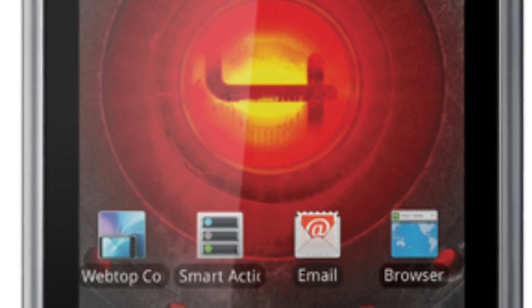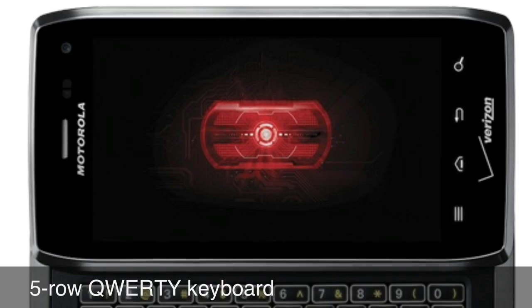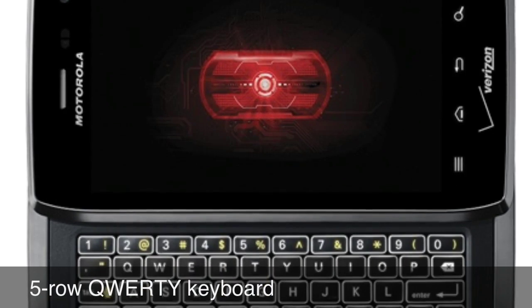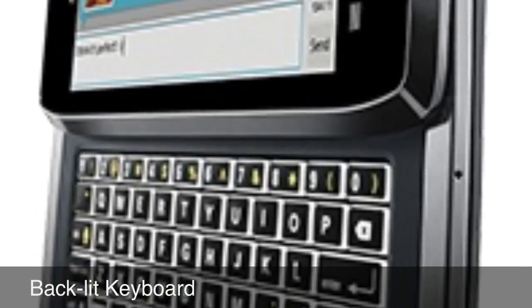It has a dual-core 1.7 GHz processor, a 5-row QWERTY keyboard, a PC-like layout and edge-lit keys for fast, precise typing even in the dark.